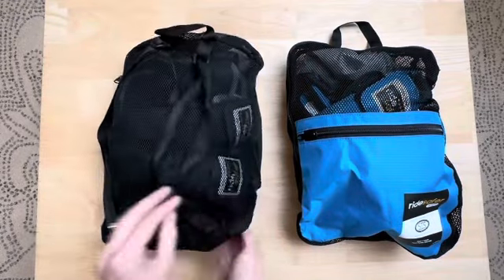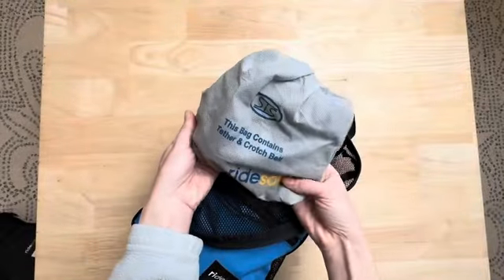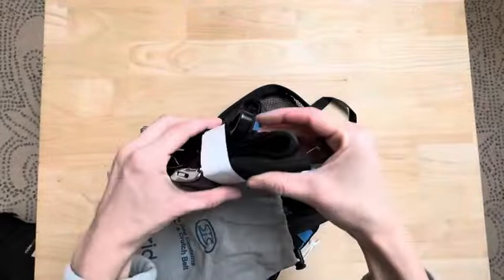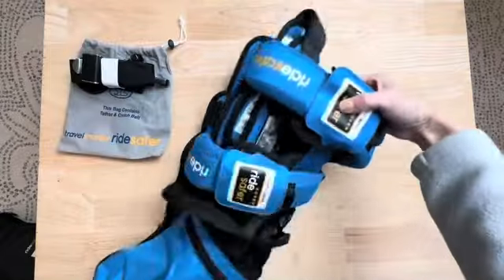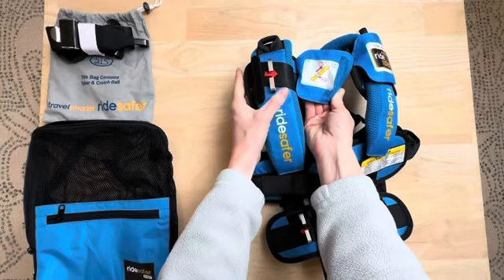It's Brittany, your secret shopper. Today I'm sharing with you my ultimate travel companion for me and my family, the Ride Safer Travel Vest. It features a zipped backpack, it's wearable, lightweight, compact, and is the best portable car seat that you'll find.